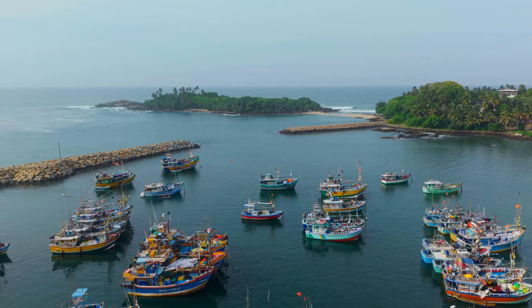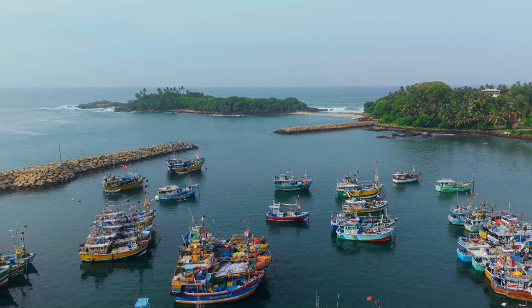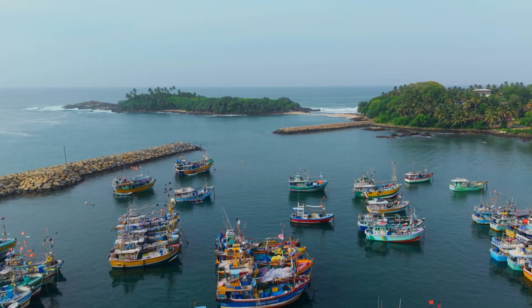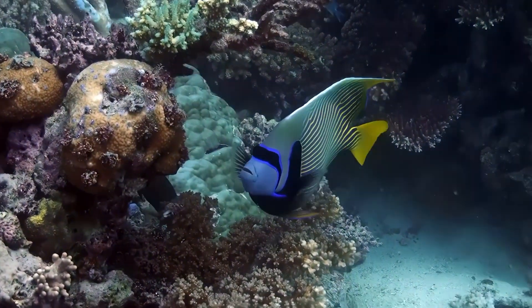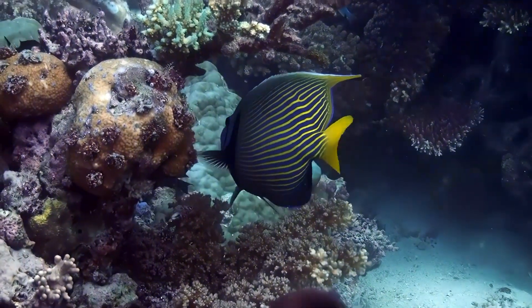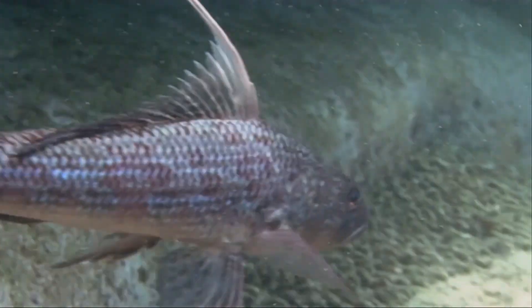Flag fins are sometimes caught by humans, but they're not fished at a large scale, which is likely part of the reason there's not much known about them. Humans tend to focus their studies on fish that are more closely tied to our own interests. Some reports describe flag fin flesh as tasty, while others say it's too bony to be worth the effort. Sometimes they're sold in markets.